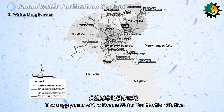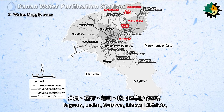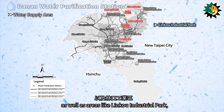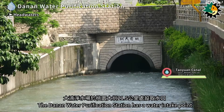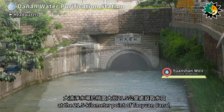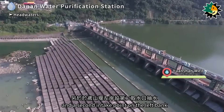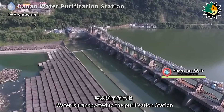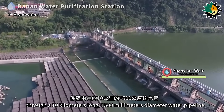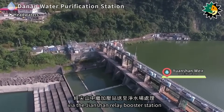The supply area of the Denan water purification station includes administrative regions such as Taoyuan, Badr, Dayuan, Luzhu, Guishan, and Linco districts, as well as areas like Linco Industrial Park and Taoyuan International Airport. The station has a water intake point at the 21.5 kilometer point of Taoyuan canal and a second intake point on the left bank of the Yuyuan Shan Weir for pumping water, transported to the purification station through a 10-kilometer-long, 1,500-millimeter diameter water pipeline via the Jianshan relay booster station.